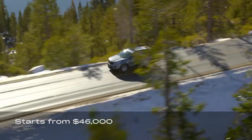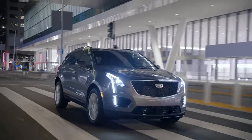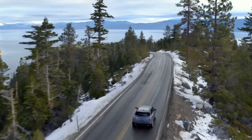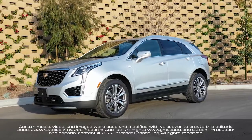Priced at $46,000, the XT5 is available in three trim levels. The base XT5 comes standard with LED headlights, dual-zone automatic climate control, Bose sound system, power liftgate, keyless access with remote start, and heated front seats. Notable options include cooled seats, navigation, and a panoramic sunroof.